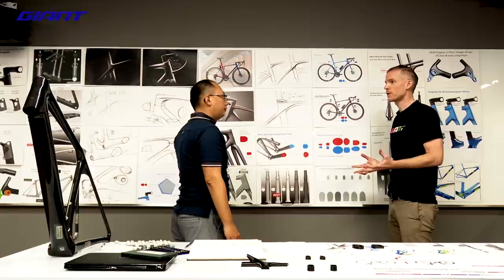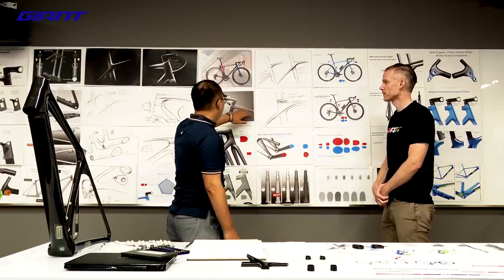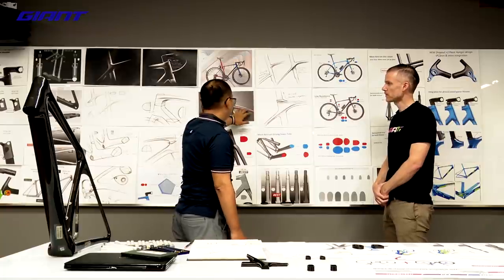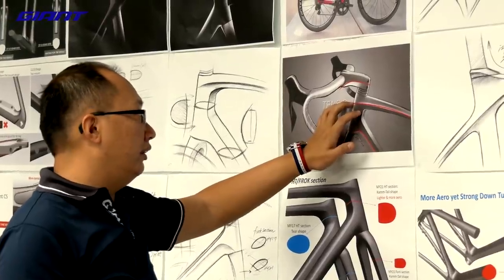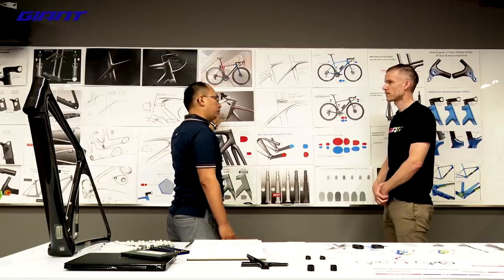We have a new design language that we recently launched called Tensio, and it does appear on this bike as well. There are a few key feature lines which really help the dynamic nature of this bike. On the top tube, we have a very aggressive and muscular Tensio line, and also on the seat tube and down tube. This creates a very powerful and dynamic presence.